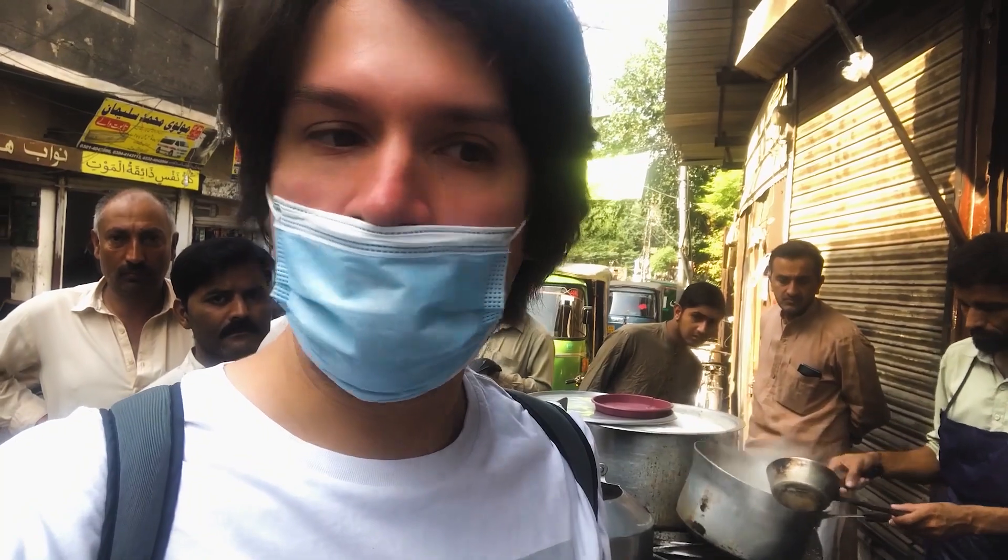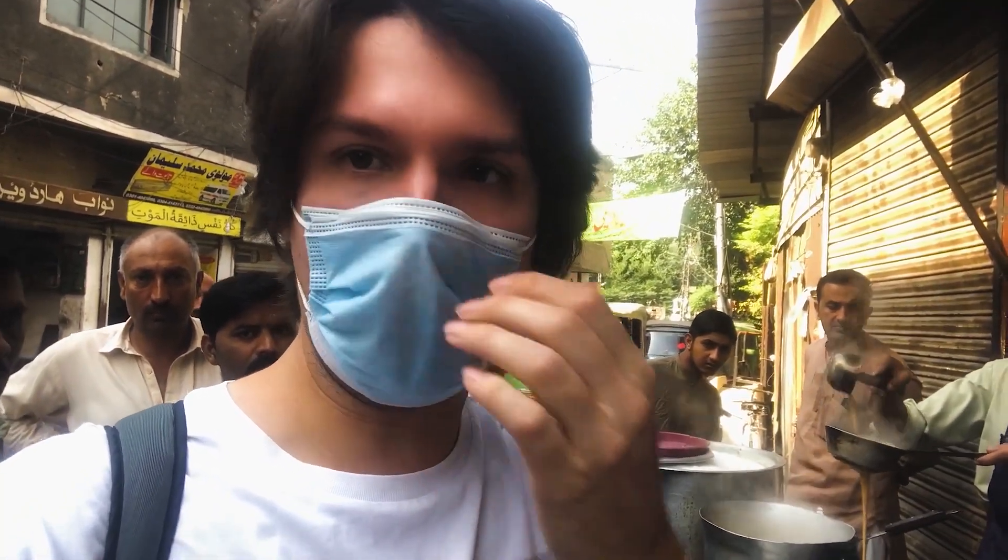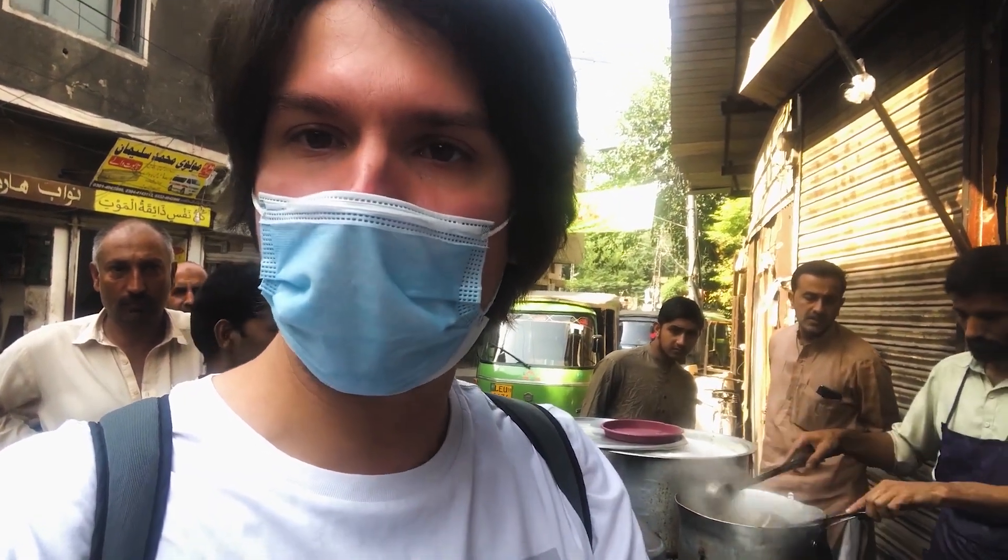Good morning everyone from Lahore! This video was not planned, but it turns out the food scene here is amazing. For this reason, I'm going to show you how breakfast, lunch, and dinner look like.